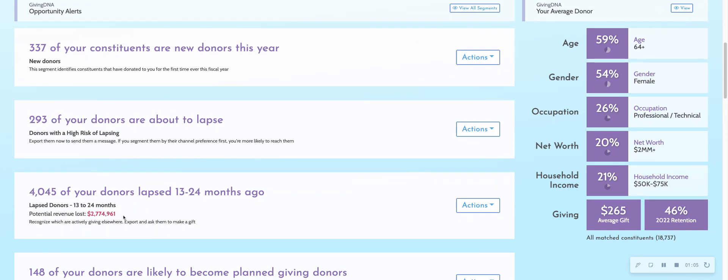We're starting to add potential revenue losses on each of these opportunity segments. We don't have them on all of them right now, but it really allows you to see in revenue what being able to renew these donors could mean for you versus not being able to renew.